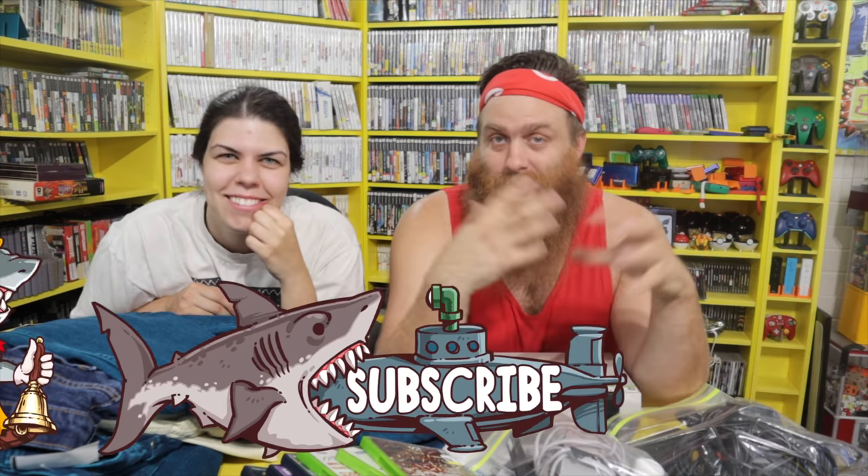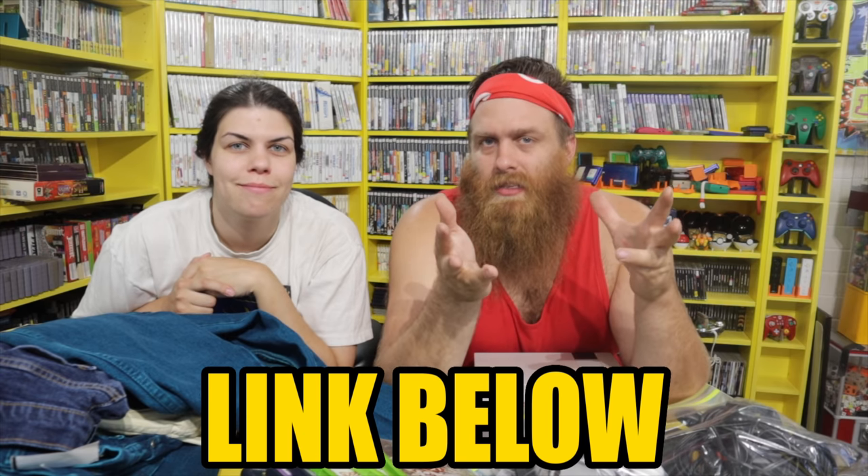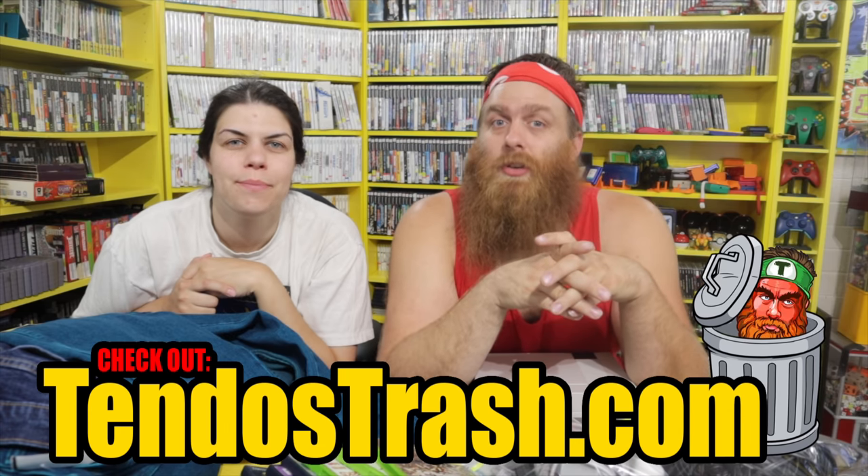Hit that subscribe button and the notification bell so you'll know when we post more videos with extra Hannah. Also, we are just about 100 subs away from 1,900 — and that journey from 1,900 to 2,000 is my favorite, just like when we were at 900 on the way to 1,000. So please hit subscribe and help us get the rest of the way there. Go join our Discord — there's a link below the video, come hang out digitally. And check out our website, tendostrash.com, for merch and gaming-related items we're adding all the time.